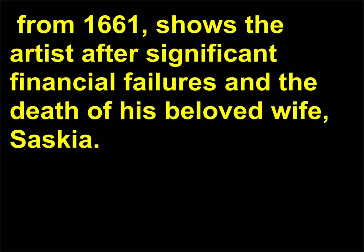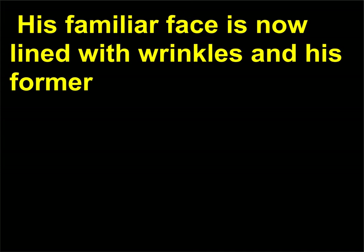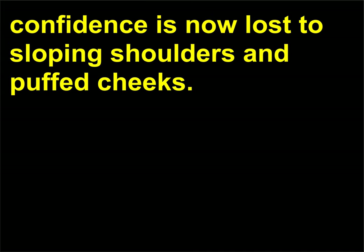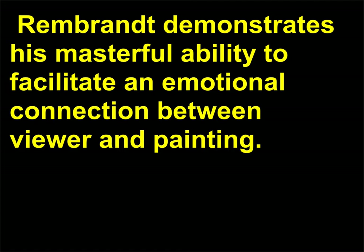One of Rembrandt's later self-portraits, from 1661, shows the artist after significant financial failures and the death of his beloved wife, Saskia. Rembrandt's illuminated form emerges from the darkness, his eyes in shadow and his clothing simple. His familiar face is now lined with wrinkles and his former confidence is now lost to sloping shoulders and puffed cheeks. Through subtle manipulations in texture, lighting, and detail, Rembrandt demonstrates his masterful ability to facilitate an emotional connection between viewer and painting.